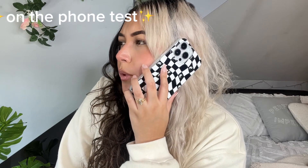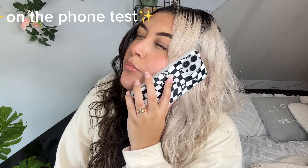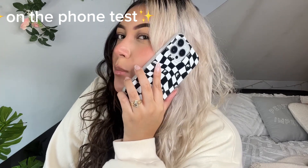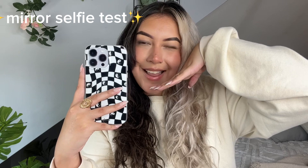Let's see what it looks like if we're on the phone. 'Hello, I'm calling to report my daughter's absence for school, she's not feeling very well.' This phone case is so out there — it's popping. Mirror selfie test, why not? I don't know how to wink; I'll never do that again, I promise.